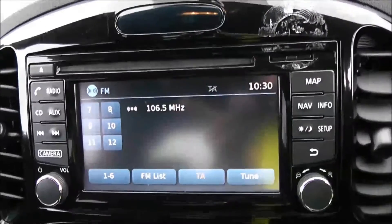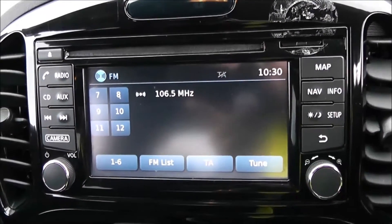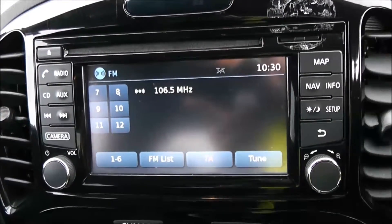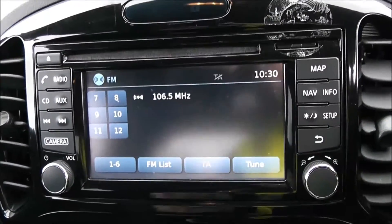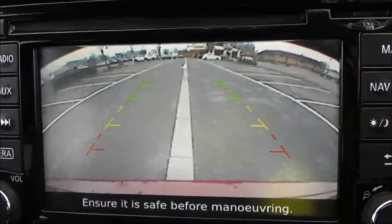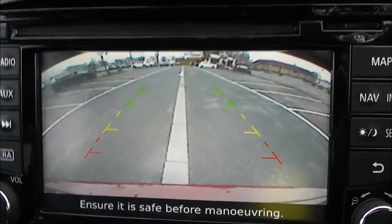Moving on to the centre console, you have your CD and radio display. This vehicle is also equipped with Bluetooth technology to allow you to make phone calls safely whilst on the move. Additionally, you can stream media from Bluetooth compatible devices straight to the vehicle without the need for any wires. This is also where your reversing camera will appear, with a grid warning system to alert you to how close to objects you're getting.